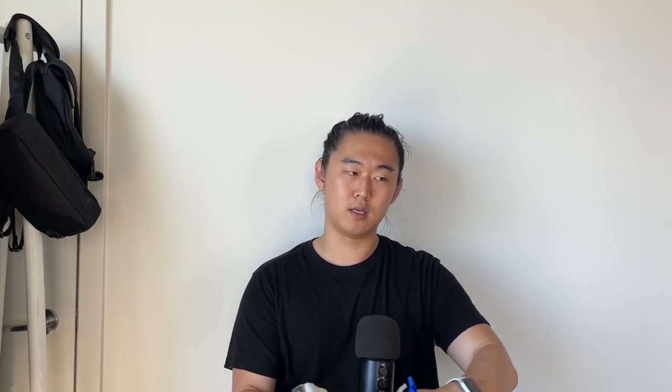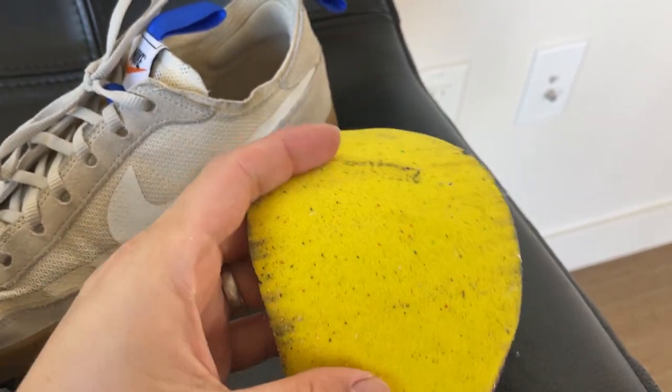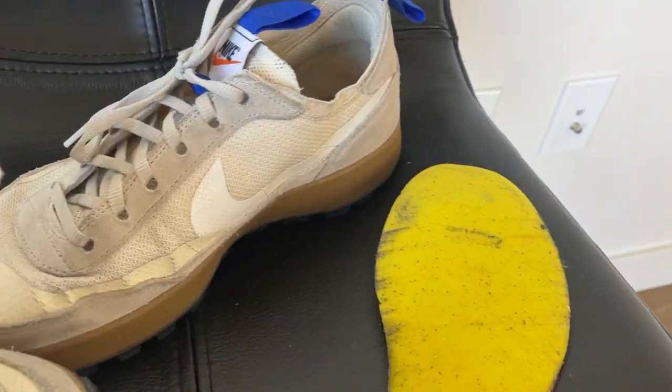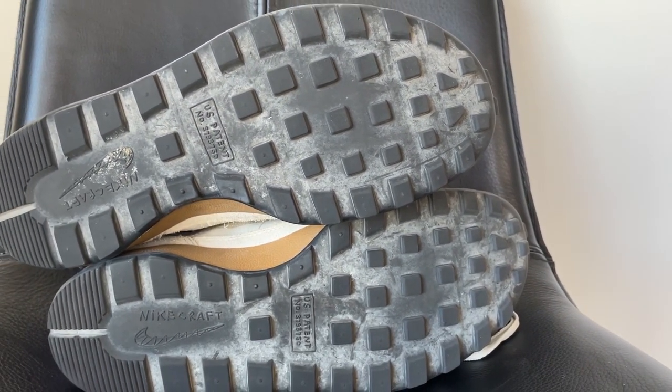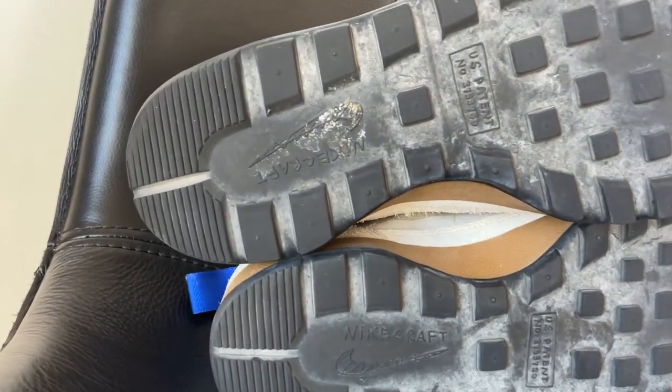The only concern with the Ortholite insole is that because it's so soft, the bottom is already splitting a little bit. But the cork adds a nice aesthetic flair as well as that original Tom Sachs sort of vibe, plus comfort. The shoe itself is built all right — not too many loose strings or glue stains — but I do think there may be some issues in the near future.